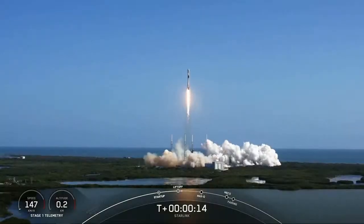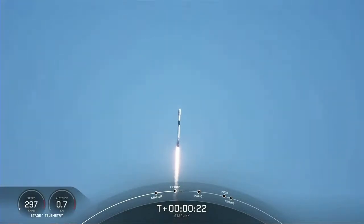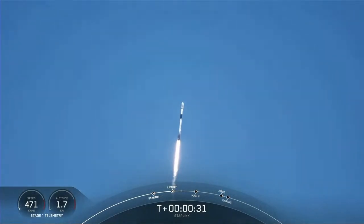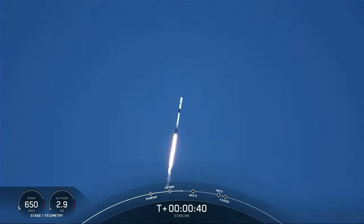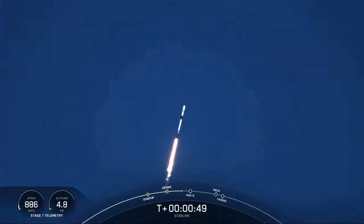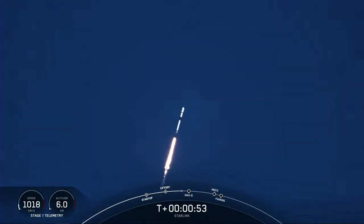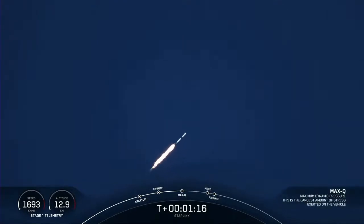Vehicle switching downrange. M1B chamber pressure is nominal. Falcon 9 has successfully lifted off from Space Launch Complex 40 at Cape Canaveral Space Force Station, carrying our stack of 46 Starlink satellites to low Earth orbit. Moments ago we throttled down the engines, reducing the speed by decreasing the flow of fuel to the engine — that's in preparation for Max-Q, or Maximum Aerodynamic Pressure. Vehicle supersonic. And we are coming up on Max-Q. Max-Q — and there's that callout that we've passed through Max-Q.